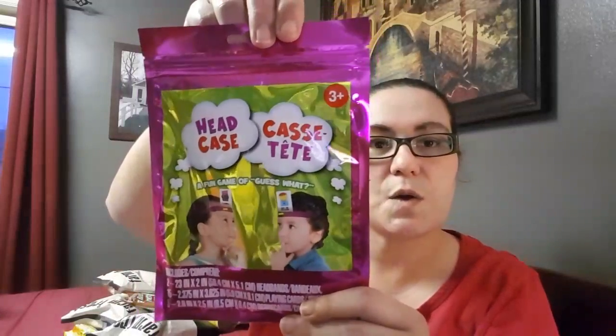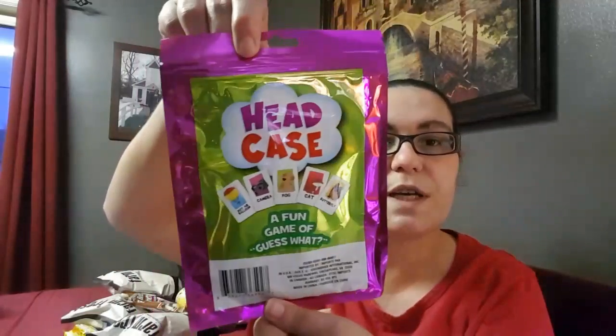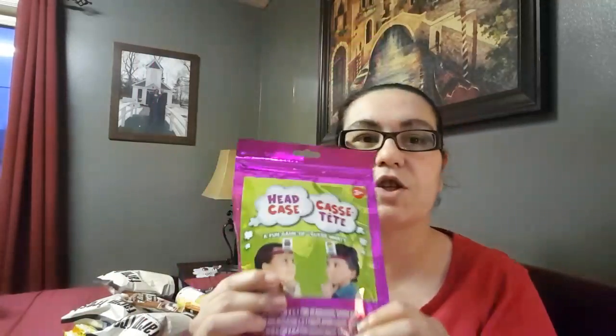I also picked up this game — it's a Headcase, a fun game of guess. It has two headbands, 15 playing cards, and five scorecards. This was a new item to me at my Dollar Tree. I picked it up because my kids are on spring break here in Canada, so I wanted something for my daughter to do while she's at home.